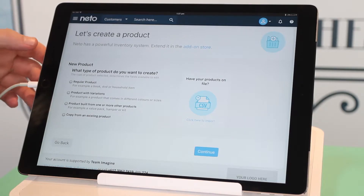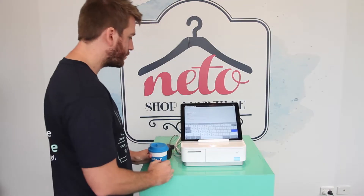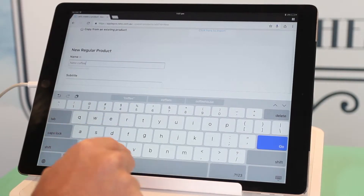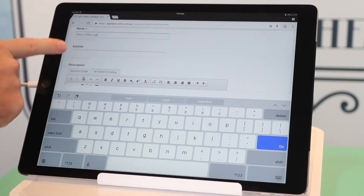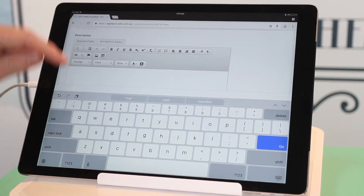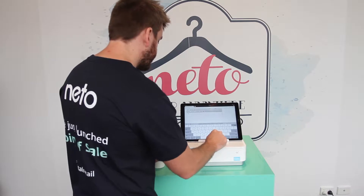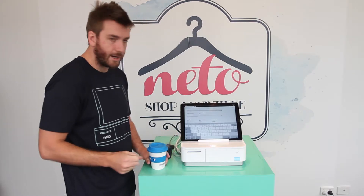We're going to click Regular Product. We want to give our product a name — we'll call it the NITO Cup. Scrolling down, you can also give it a subtitle if you want, and then we have the description field to tell a little bit about the product.